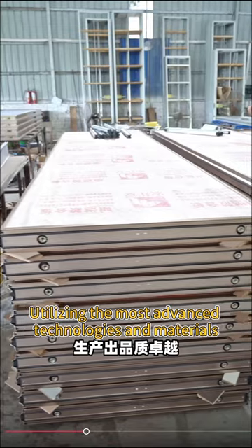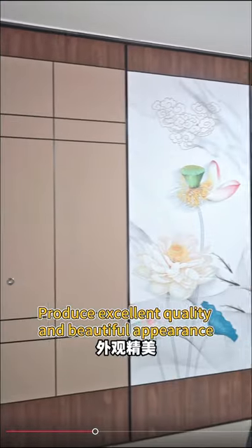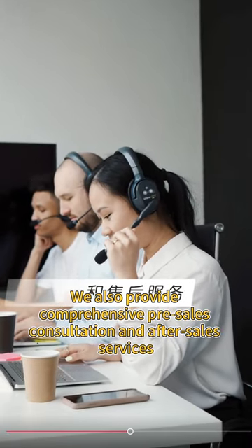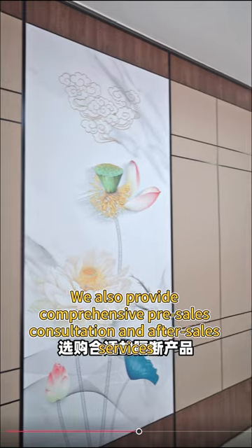Utilizing the most advanced technologies and materials, we produce excellent quality and beautiful appearance, practical and durable mobile partition products. We also provide comprehensive pre-sales consultation and after-sales services.